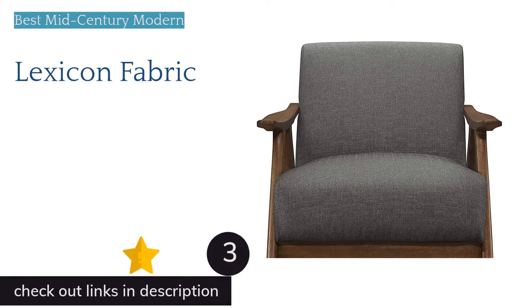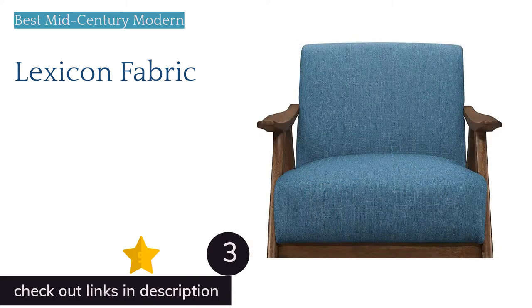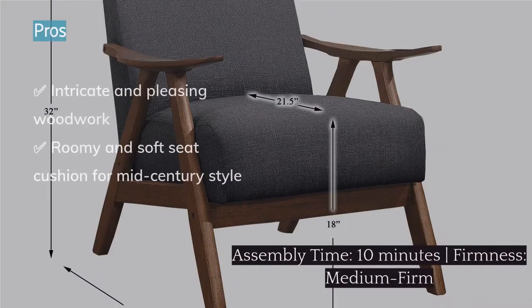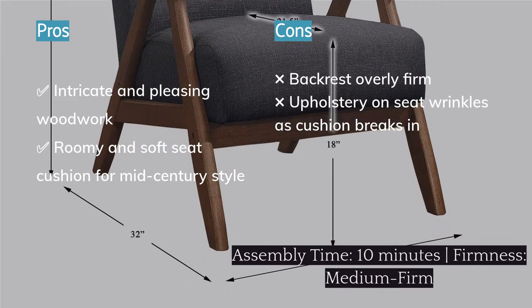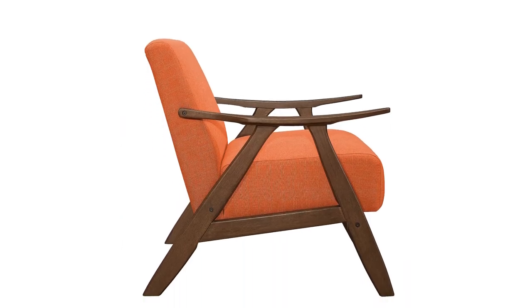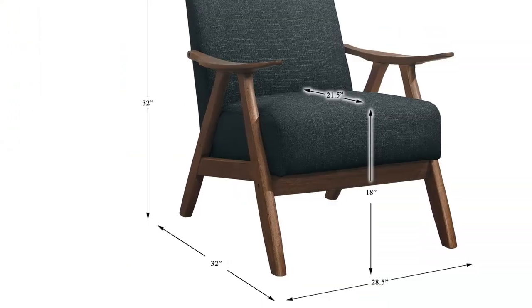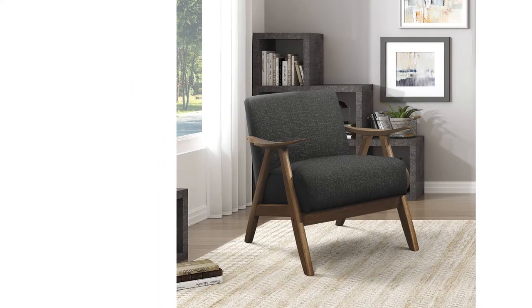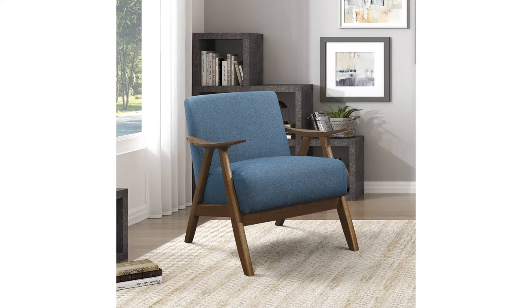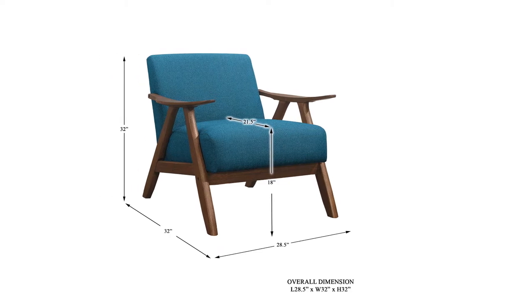The next product is the Lexicon Fabric, a mid-century modern powerhouse at an affordable price. The wooden pieces impressed us during assembly; the finish is natural and reminiscent of walnut, with a warm understated stain that highlights the wood grain nicely. The arms arrive pre-assembled, contributing to the greater overall stability of the chair. The hardware was quality and easy to align and tighten. The seat cushion broke in nicely and is soft without bottoming out, and the fabric excels in durability and stain resistance.